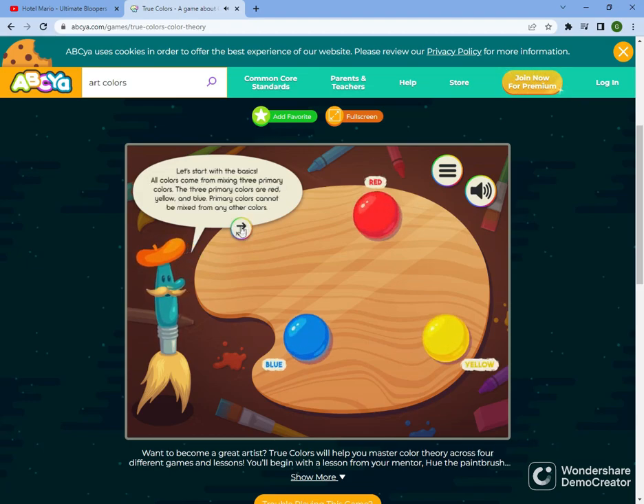Let's start with the basics. All colors come from mixing three primary colors. The three primary colors are red, yellow, and blue. Primary colors cannot be mixed from any other colors.